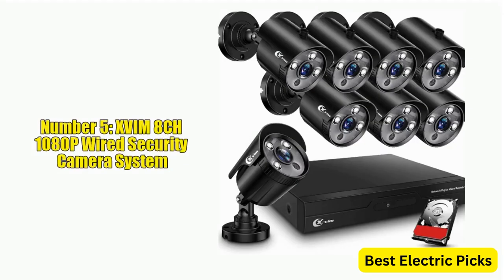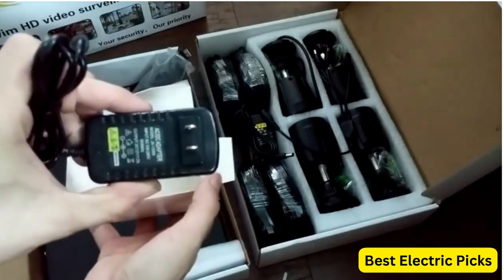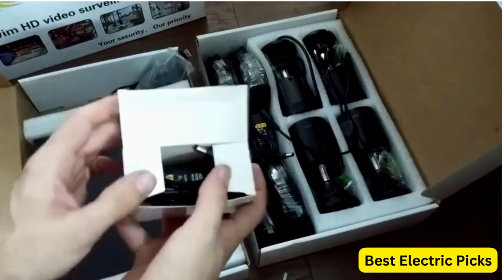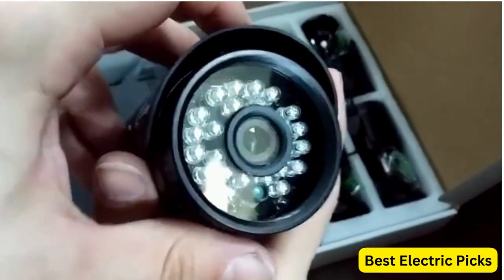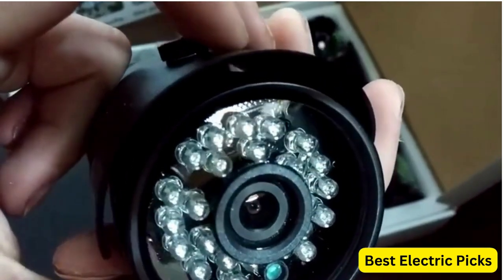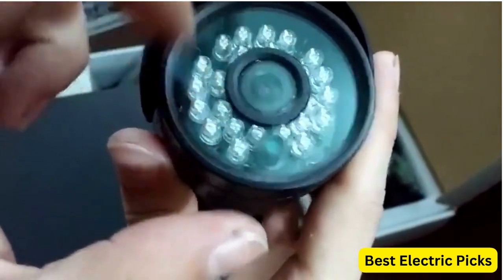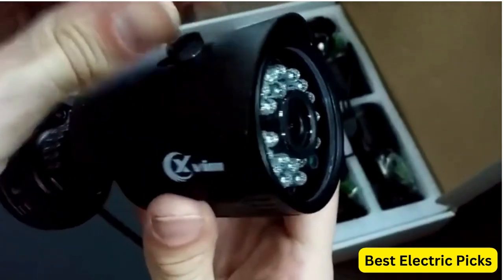Number five: XVIM 8CH 1080P Wired Security Camera System. The XVIM 8CH 1080P Wired Security Camera System is a comprehensive surveillance solution that comes with an eight-channel DVR and eight HD outdoor surveillance cameras. The system includes a one-terabyte hard drive for ample storage and offers features such as night vision, remote access, and motion alerts. The cameras provide clear 1080P resolution during the day and night, with night vision capabilities for monitoring in low light conditions.